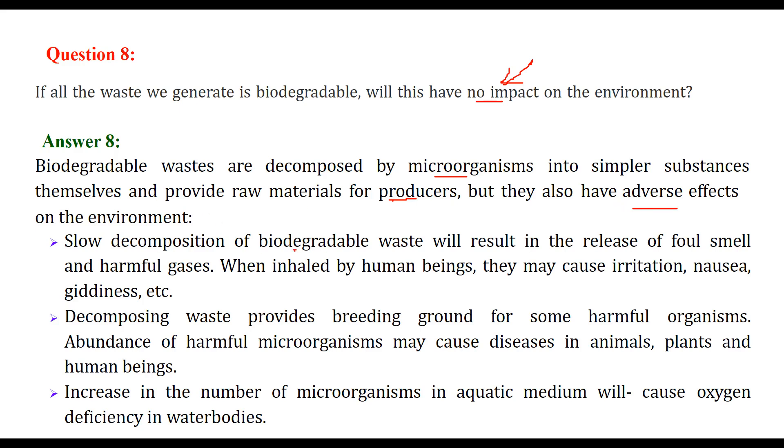If biodegradable waste decomposes very slowly, there will be foul smell, an increase in microorganisms, and harmful gases. If those gases are inhaled by us or other animals, they will cause irritation, nausea, and giddiness. Decomposing waste provides a breeding ground for harmful organisms, leading to disease — an abundance of harmful organisms can cause plague-like disease in animals, plants, and human beings.